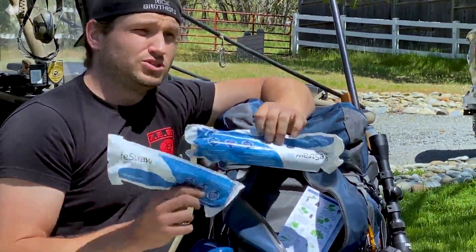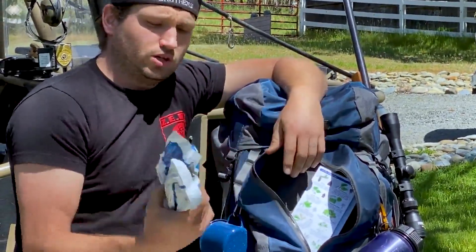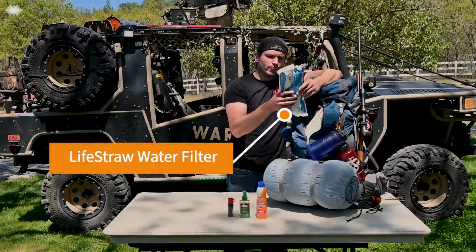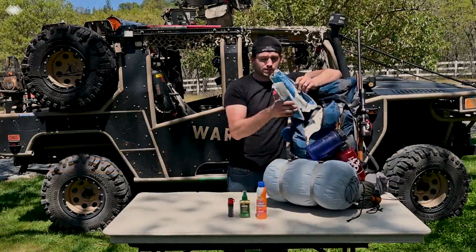Life straws — these things are incredible. You can use these to drink from a puddle if you have to. I have two of them; I can share them from person to person with my family. Life straws — these guys are fantastic.